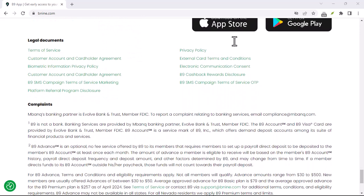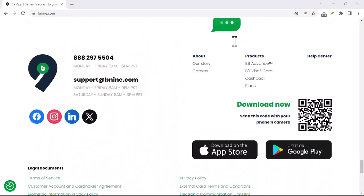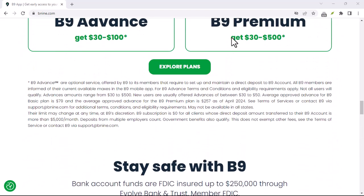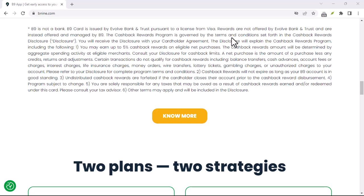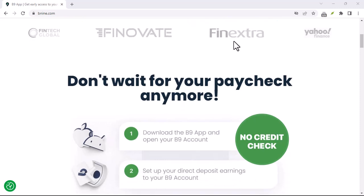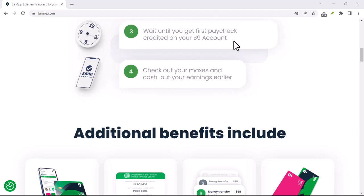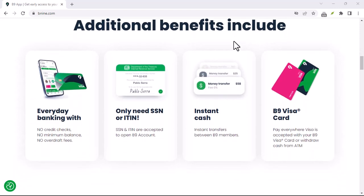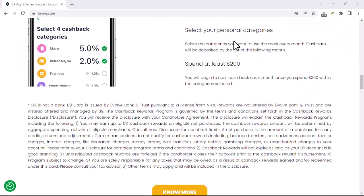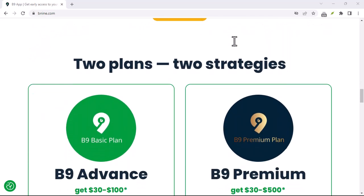However, there are a few things to consider before diving into B9. While the flat fee structure might seem appealing compared to loan interest rates, it's crucial to be mindful of how often you use the service. Those flat fees can add up quickly, especially if you rely on frequent cash advances. It's important to remember that B9 is a tool, and like any tool, it needs to be used responsibly — it's not a magic solution to long-term financial woes. If you find yourself relying on cash advances regularly, it might be a good idea to explore budgeting strategies or create an emergency fund to address unexpected expenses.